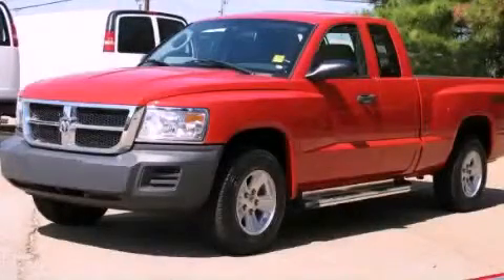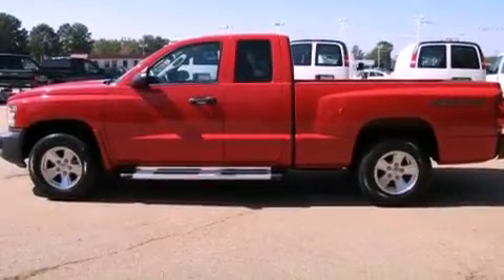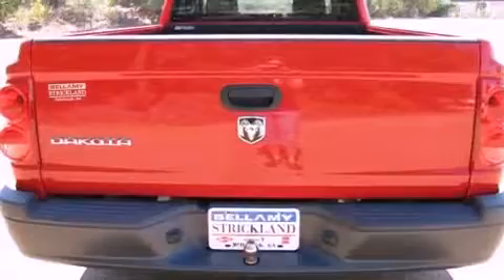This is a 2008 Dodge Dakota. It has what you need for work as well as what you want for play. It features a 3.7-liter six-cylinder engine and an automatic transmission.